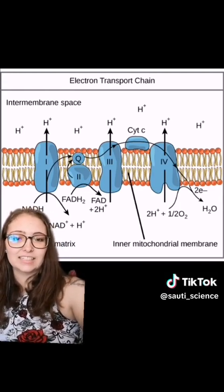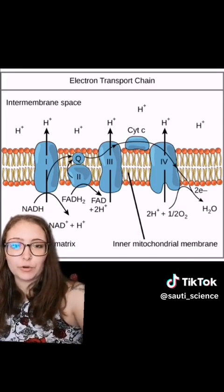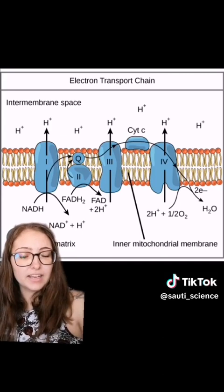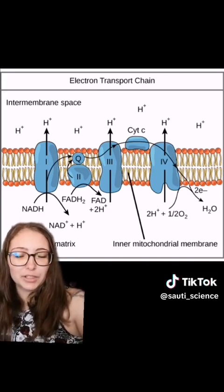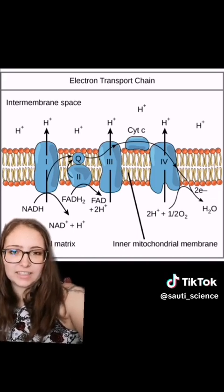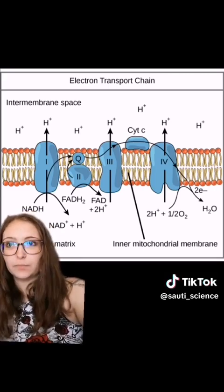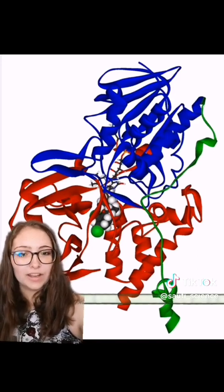Technically, here's how it works: methylene blue acts as an electron donor to the electron transport chain. The electron transport chain's function is to produce ATP — adenosine triphosphate — which is basically the currency of the cell. To make ATP, the electron transport chain moves electrons around. Methylene blue donates its electrons to the chain, making it more active, which means more ATP is produced. So yes, technically it does boost mitochondrial function.